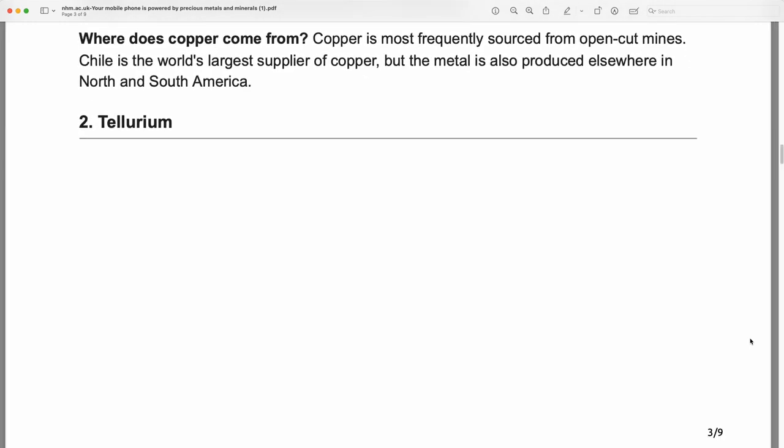Where does copper come from? Copper is most frequently sourced from open-cut mines. Chile is the world's largest supplier of copper, but the metal is also produced elsewhere in North and South America.